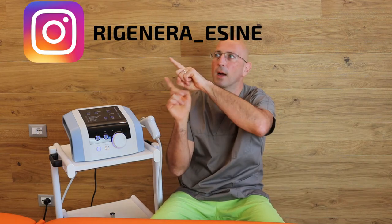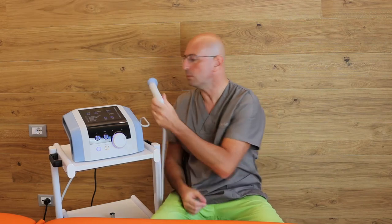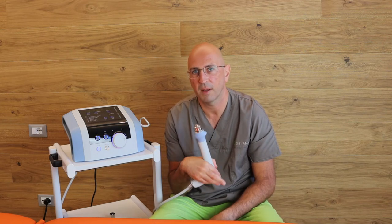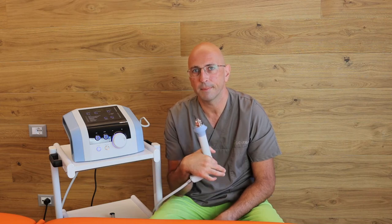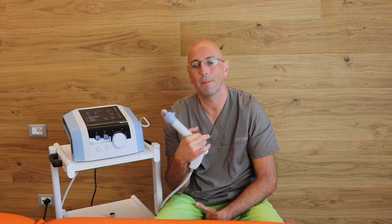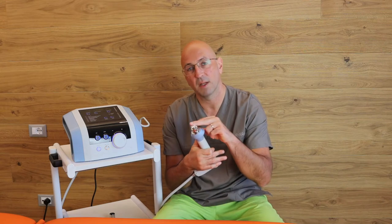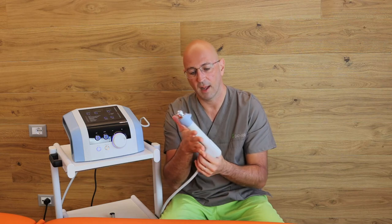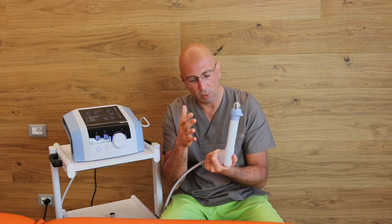All right, today I will tell you about this machine. This is a physical therapy that uses mechanical stimulation, which means that through a vibration of the head of this pistol, you create a physical stimulation.